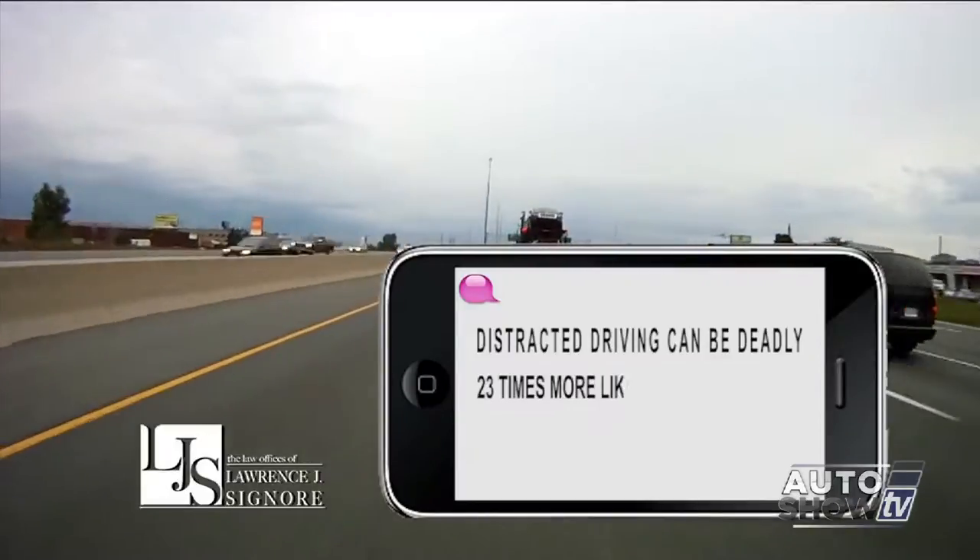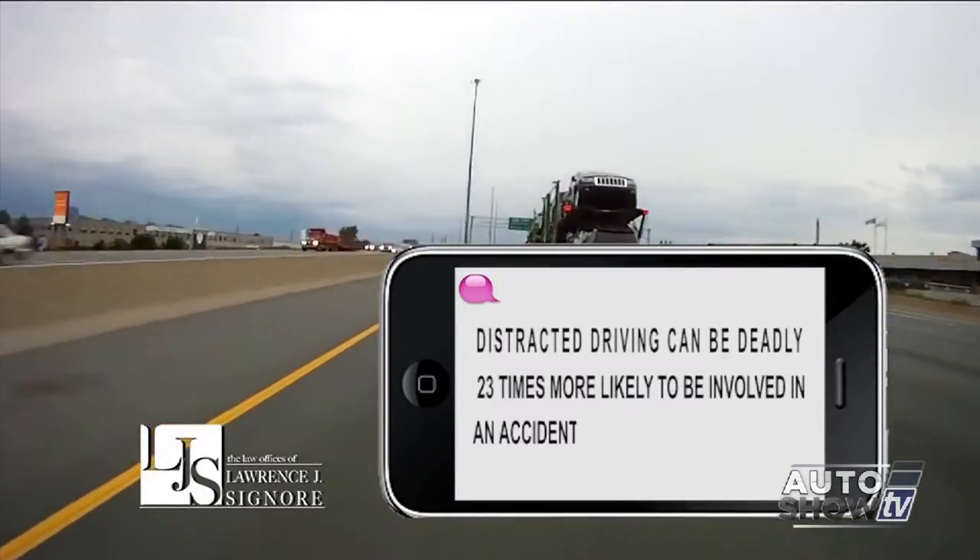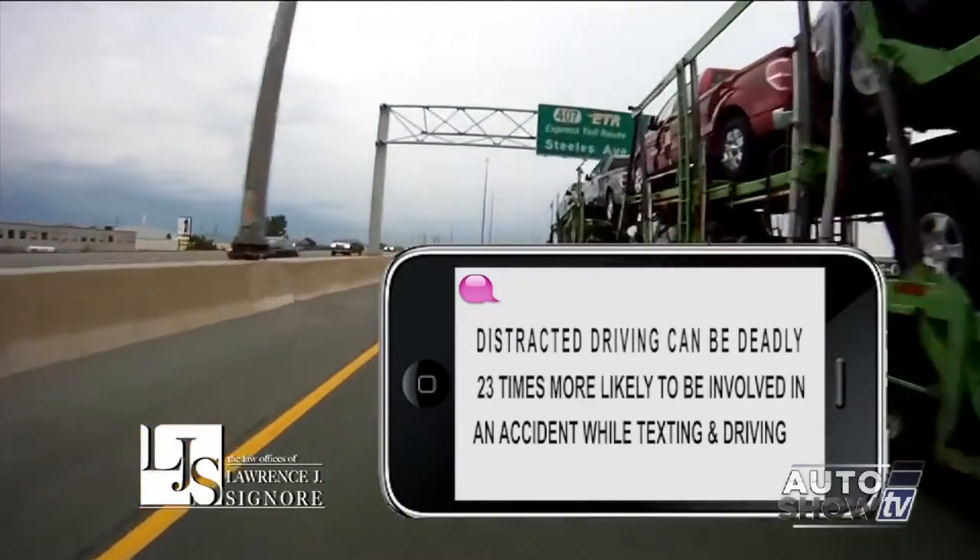Distracted driving can be deadly. You're 23 times more likely to be involved in an accident while texting and driving. Don't become another statistic. I'm attorney Larry Signore — don't text and drive.